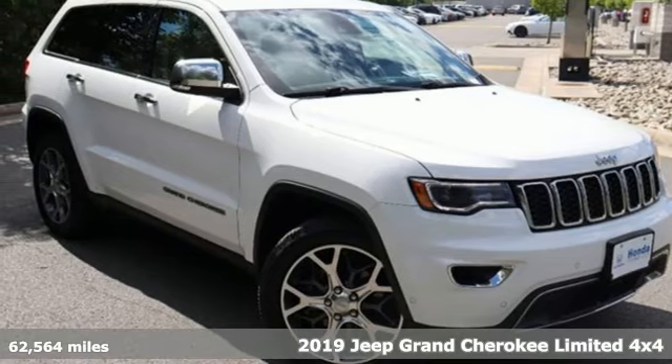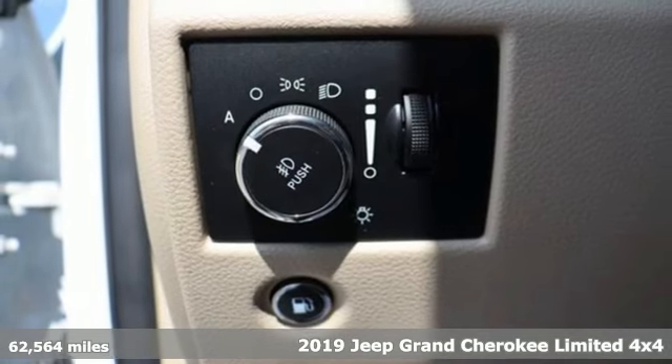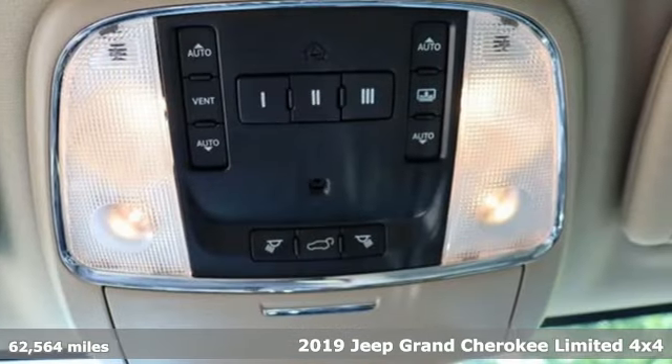It's a 2019 Jeep Grand Cherokee. Welcome to a ride that is as spectacular as the scenery, and it comes with all the amenities you need.